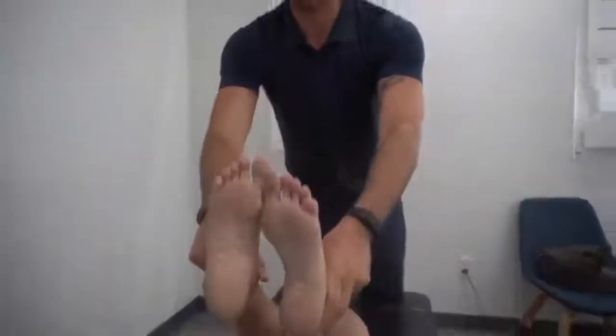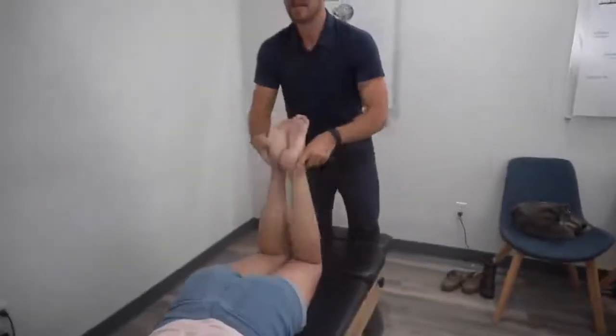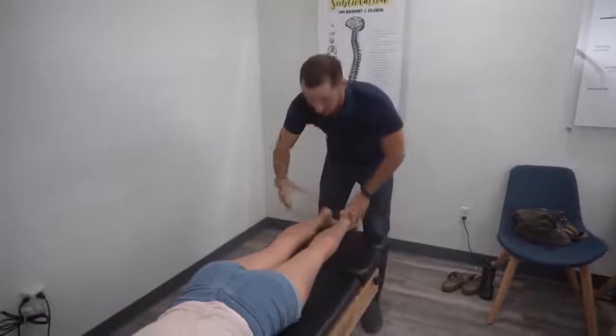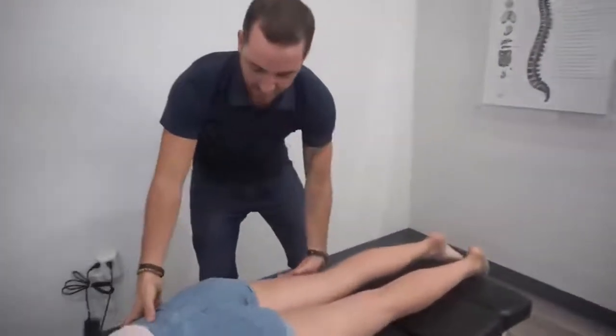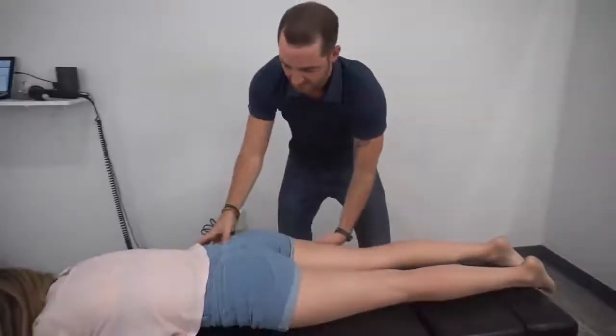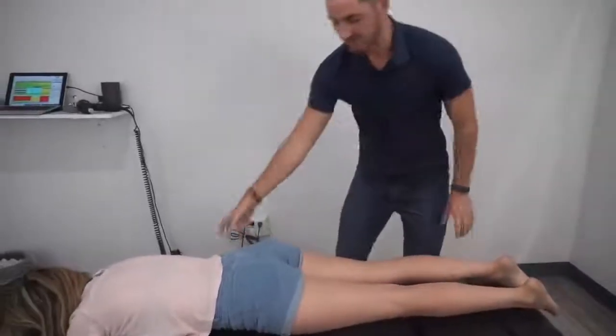So if you guys have been watching our videos, you know what this means. This means that the right part of the pelvis — the right ilium — is rocked backwards. Because when this rocks backwards, it actually causes the leg to come up like this. So it isn't the actual leg; it's the pelvis.